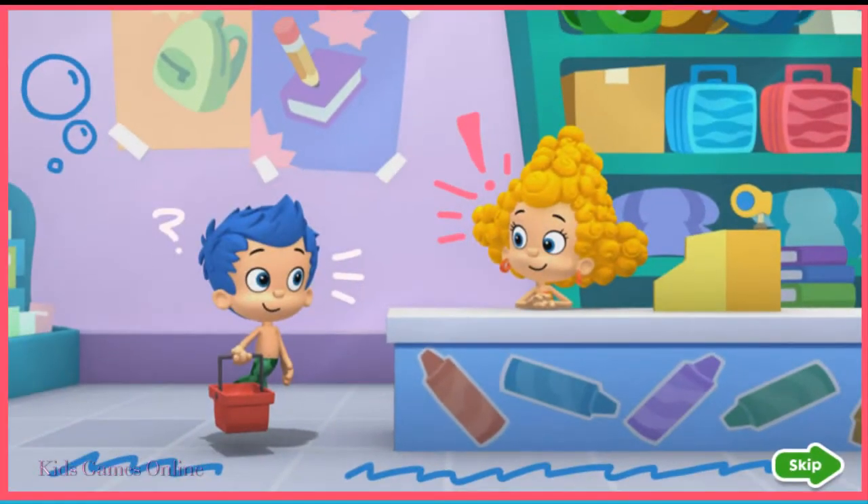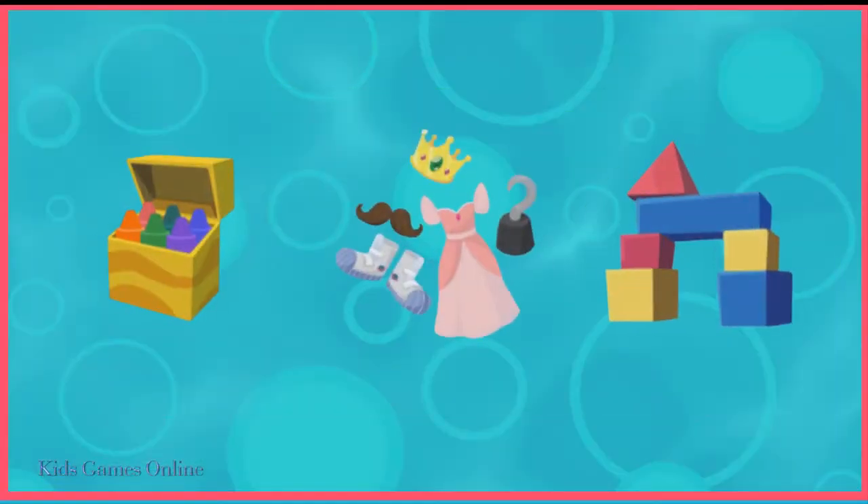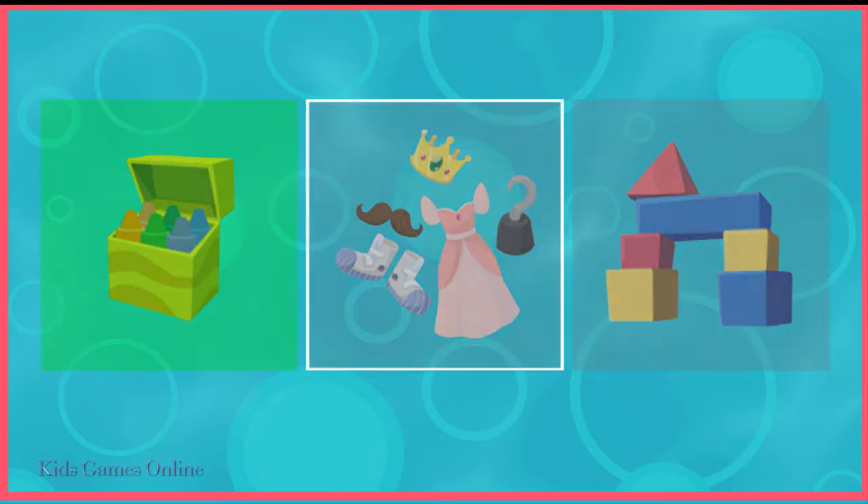Welcome to the school supply superstore. What should Gil buy if he wants to draw a picture? Gil needs crayons to draw a picture.